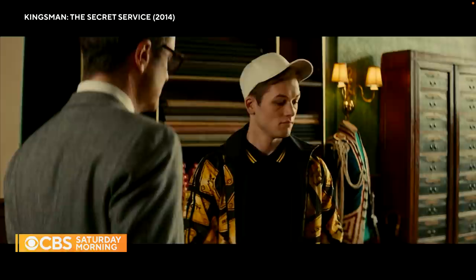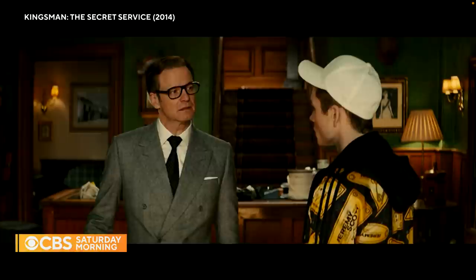First thing every gentleman needs is a good suit, by which I mean a bespoke suit, never off the peg. And Kingsman suits are always bulletproof. So let's get you measured, and then whether you get the job or not, you'll have a lasting and useful memento of your time at Kingsman.